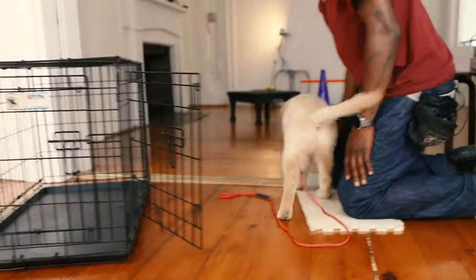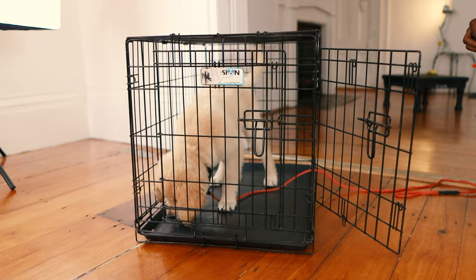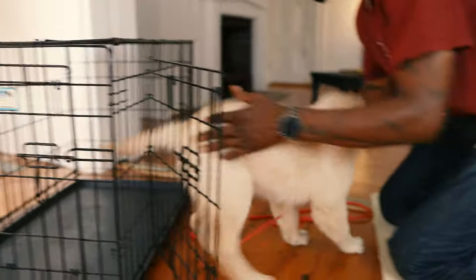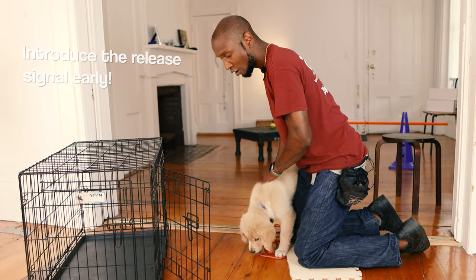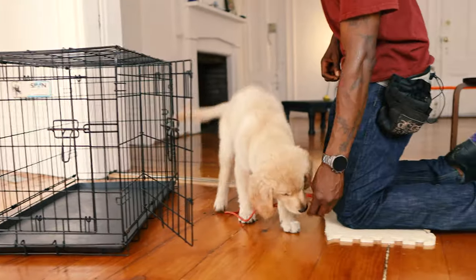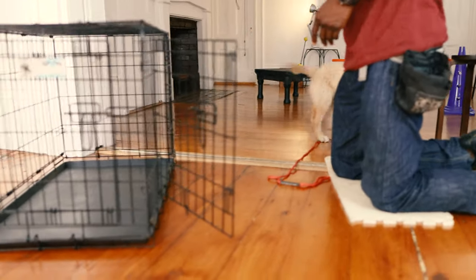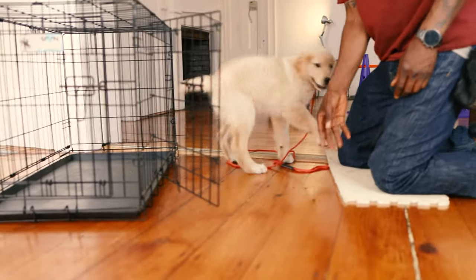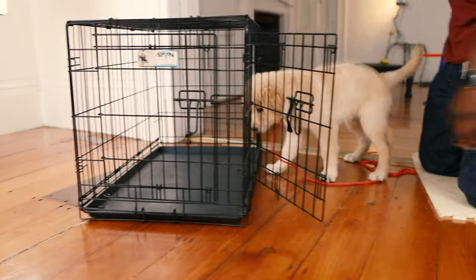I grab one of these treats and toss it that way into the crate — look at him, he's in there. Here comes another one and another one. Just like before, he has to stay in there until I say 'okay.' I want to show him the signal for 'you can come out of the crate' very quickly, long before I have to tell him to stay in there. He's interested in going back in. I toss a treat that way — it's mainly about chasing the treat, but the goal is to get the dog in the crate.